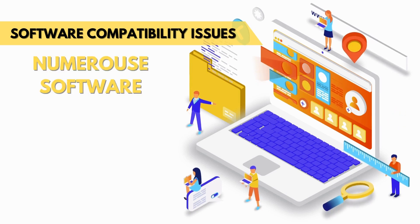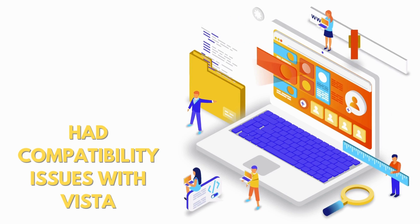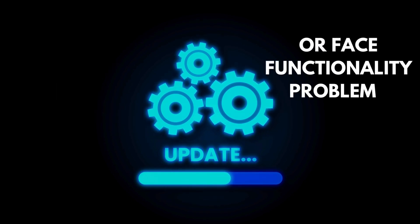Numerous software applications designed for earlier Windows versions had compatibility issues with Vista. This forced users and businesses to either upgrade their software or face functionality problems.